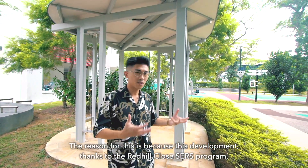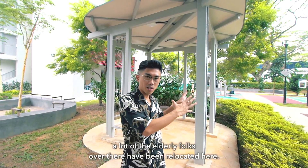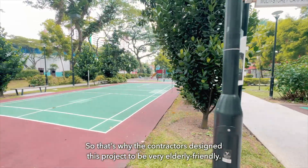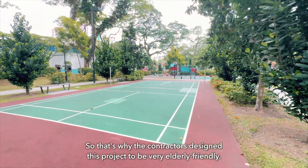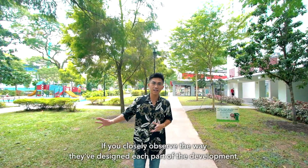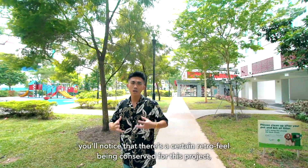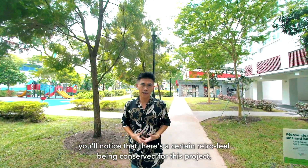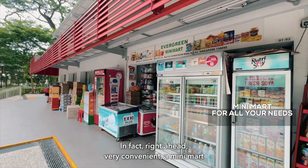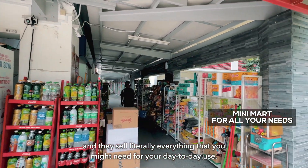The reason for this is because this development, thanks to the Red Hill SERS program, a lot of the elderly folks from there have been relocated here. So the developers designed this project to be very elderly-friendly. The design conserves a certain retro feel for this project, as many elderly residents are staying here. Right ahead, very conveniently, there's a mini-mart that sells literally everything you might need for day-to-day use.